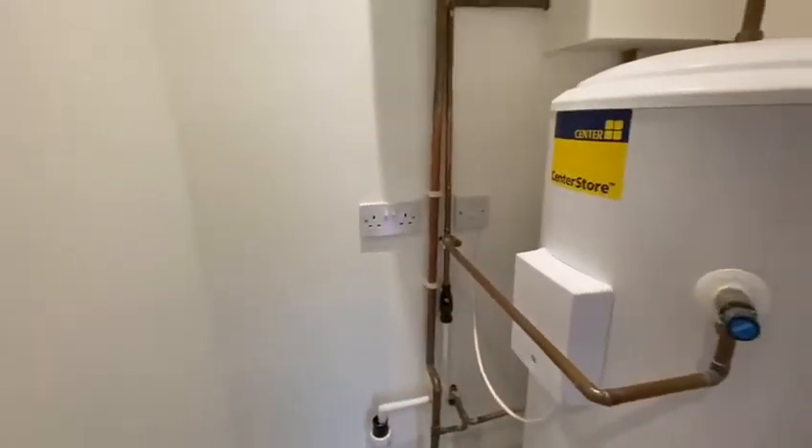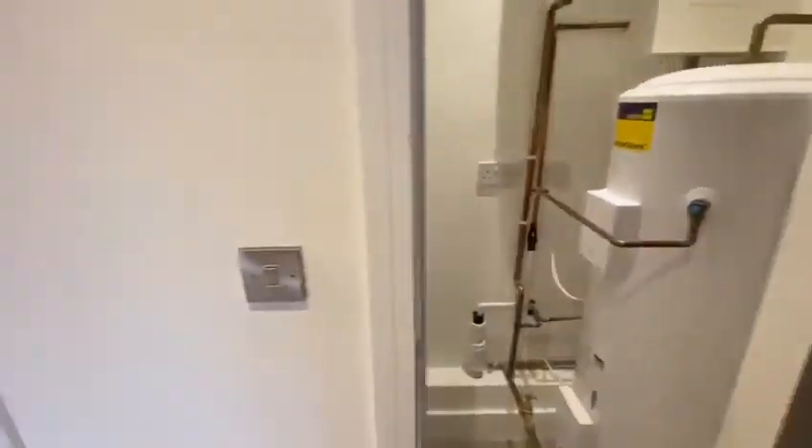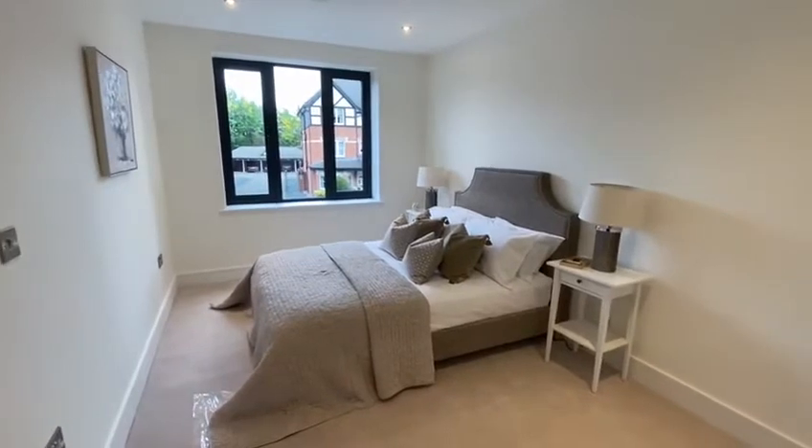This is where the hot water cylinder is. This is the second bedroom.